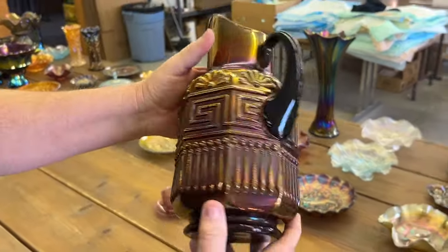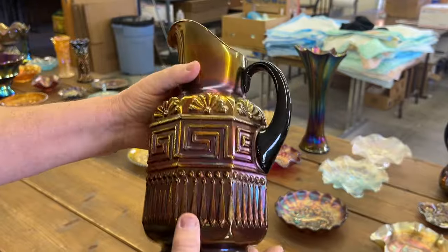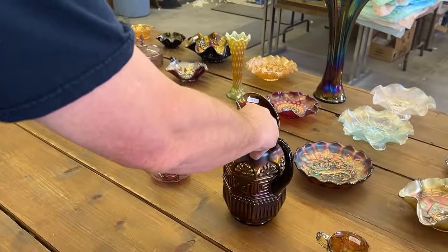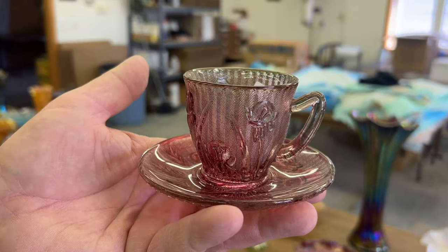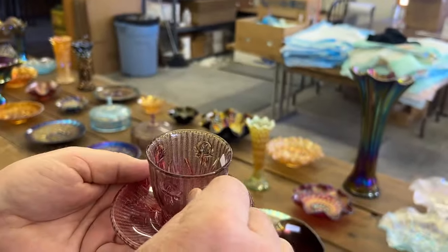Greek Key Tankered Water Pitcher in purple. Really hard to get. And the last piece from this video is the Flash Lavender Iris and Herringbone Demitasse Cup and Saucer. Very, very hard to get these tough pieces.